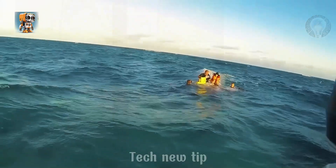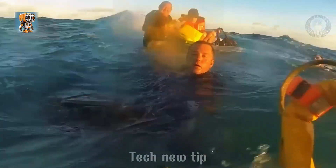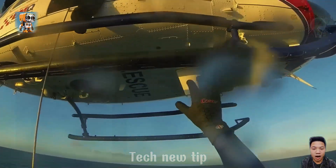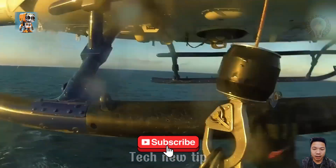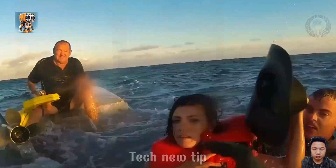A rescue helicopter soars into action, speeding toward a stranded group of boaters 74 kilometers from shore. The race against time intensifies as daylight fades, but the rescue team's determination shines brightly. With moments to spare before sunset, they locate the stranded boaters.